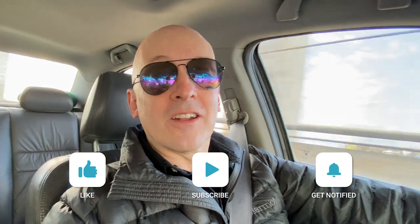I'm stoked you're along for the ride today. Just want to throw out a reminder to hit like, subscribe, and hit the bell notification if you like the content, and I'll see you at the location.